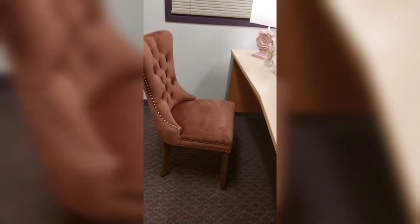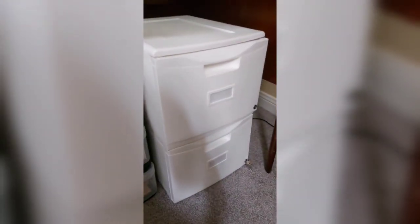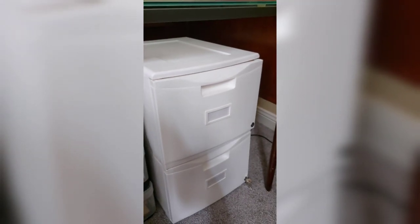This is a very comfortable and beautiful chair — I do highly recommend these chairs if they match your decor. This is a plastic file cabinet. I didn't want a metal one; I wanted something that was a little more softer and lighter.